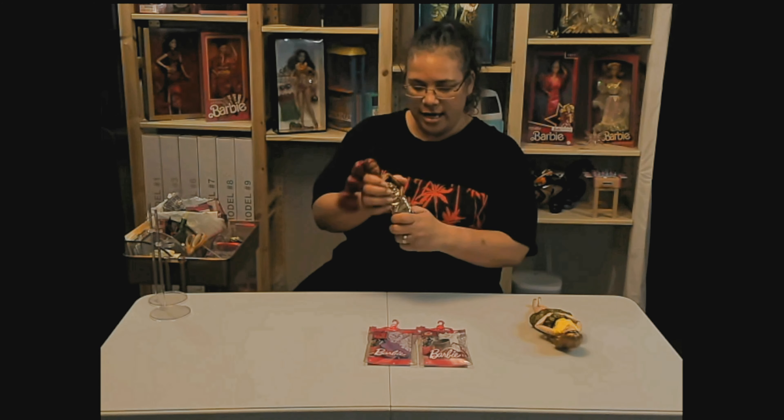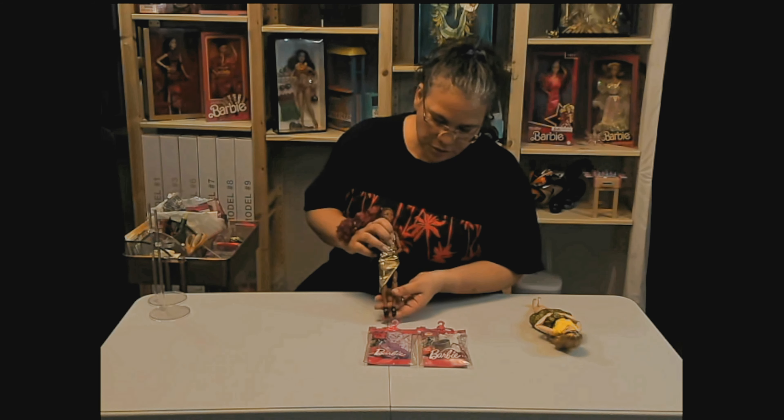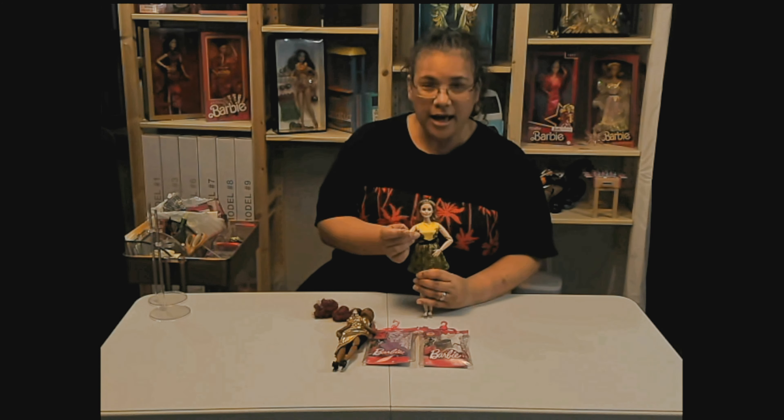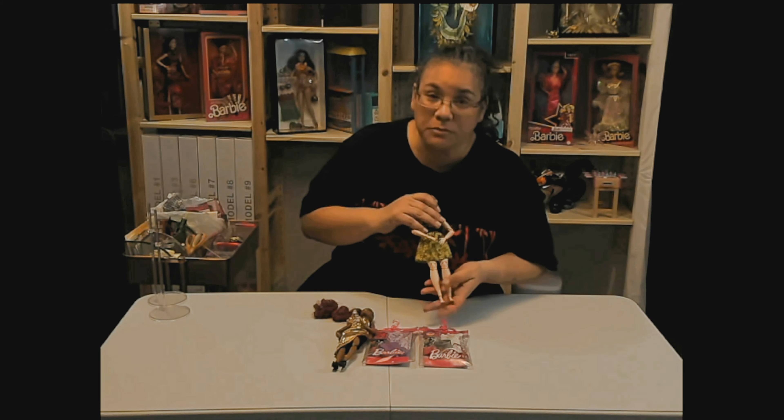We're going to be using Faye and she's going to be the musician. I think her shoes will work just fine. So all we need really is Darby — say hello, Darby! She's going to be our chef and she will need some shoes. Give me one moment while I grab some shoes.